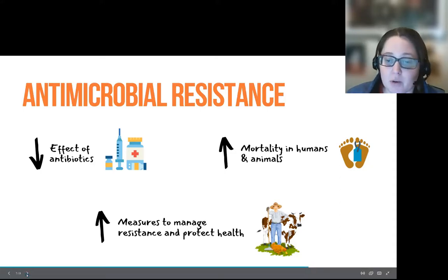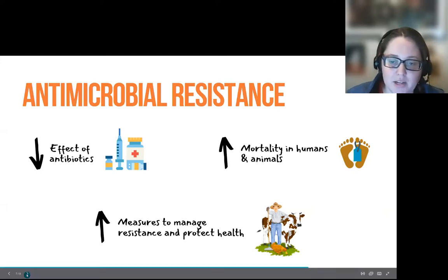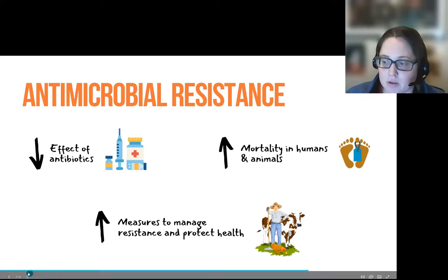And even where it doesn't cause death, it is increasing the cost and length to treat those diseases. So to address that growing antimicrobial resistance, the livestock production sectors have increasingly looked for innovative ways to improve management practices that can improve overall animal health and veterinary care, identify and narrow targets for medical interventions, and all the while maintaining food safety in the farm and in post-harvest environments.